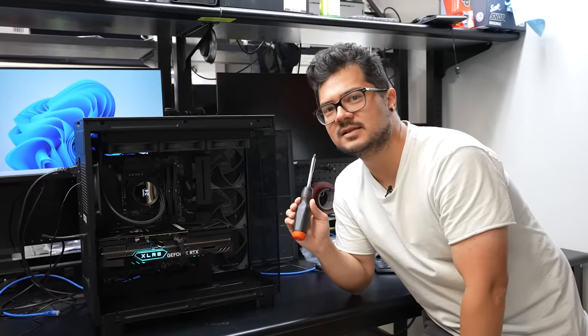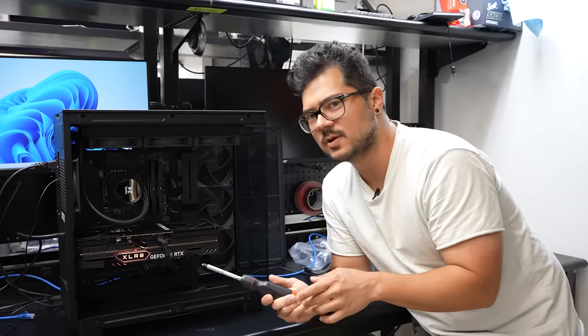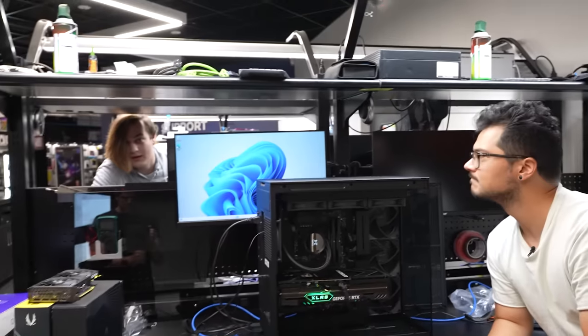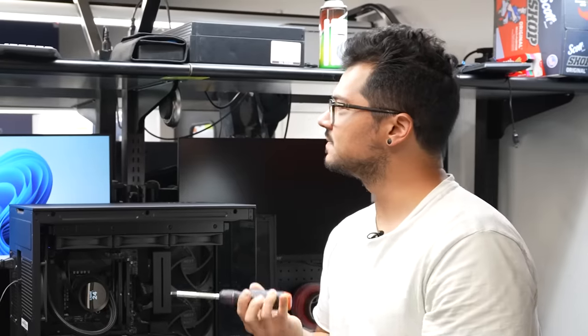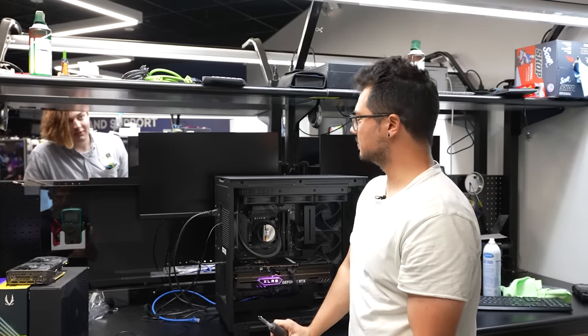Last but not least, we have Windows 11 installed with all the drivers good to go. This thing is ready to ship — except Micro Center won't ship it back to my home in California. Too expensive, apparently. Well then.